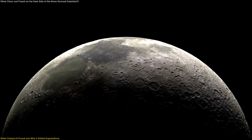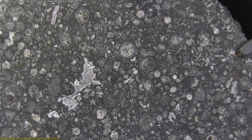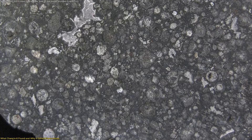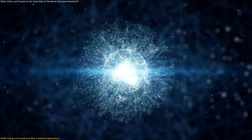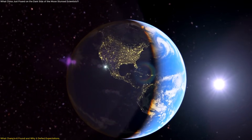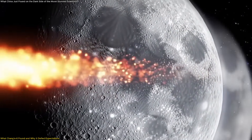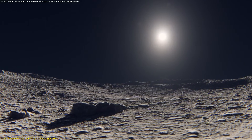This finding was unexpected for one simple reason. CI chondrites are extremely fragile — they are soft, porous, and rich in water and volatile compounds. Under most conditions, they do not survive high-energy impacts. On Earth, they often disintegrate in the atmosphere. Even in space, they tend to vaporize or fragment when striking a solid surface. Yet here they were, preserved in the lunar soil.